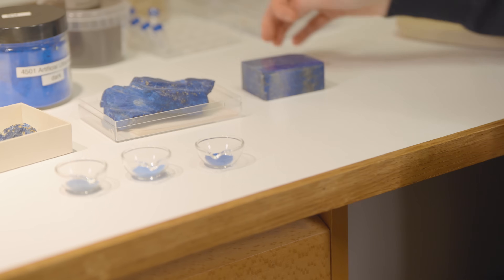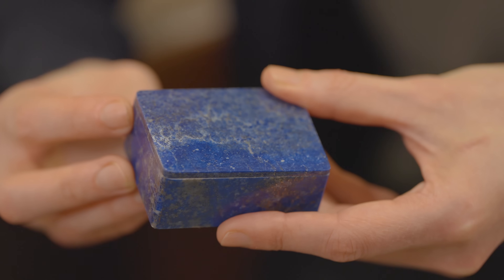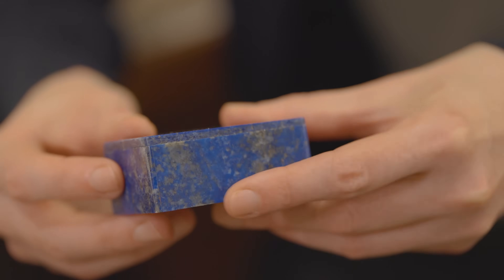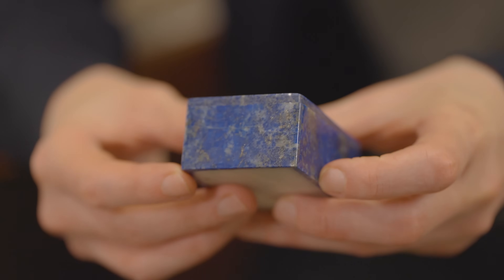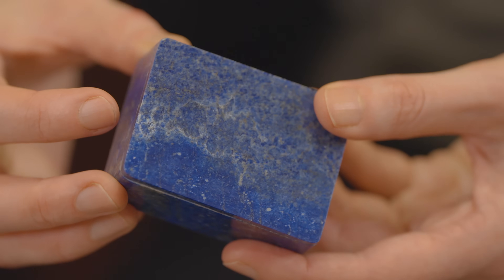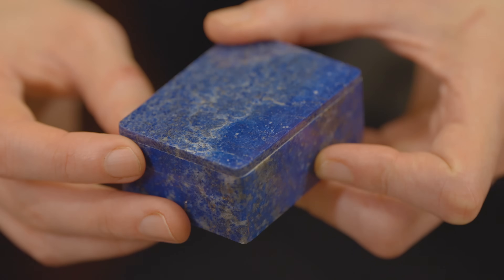This variation can make Lapis Lazuli particularly attractive when used as a polished gemstone, but means it can't simply be crushed to a powder to make a good blue pigment. This would result in a greyish-blue powder without the intense colour we see in the bluest areas of the stone. The crushed Lapis Lazuli mineral must be further processed.